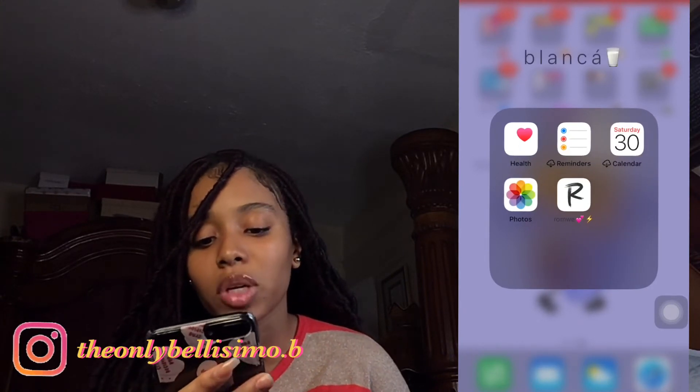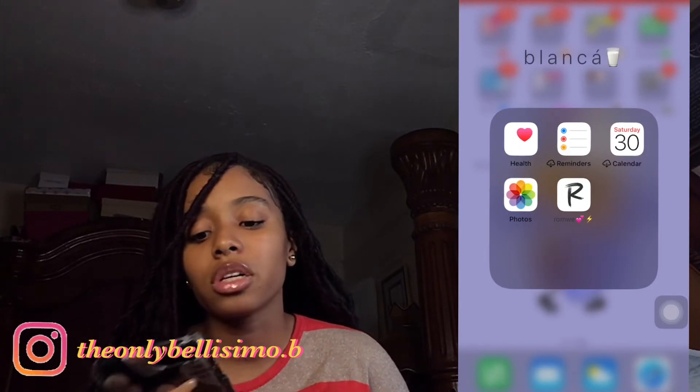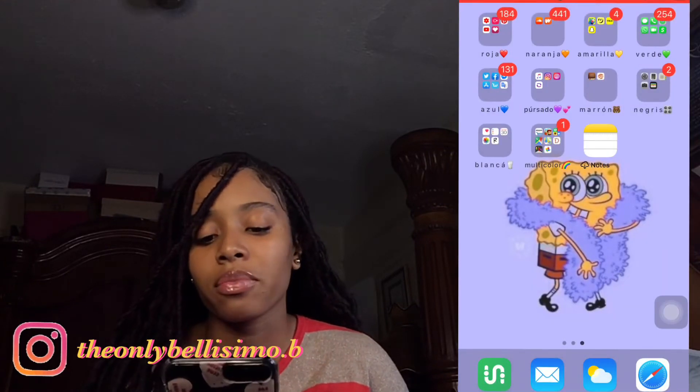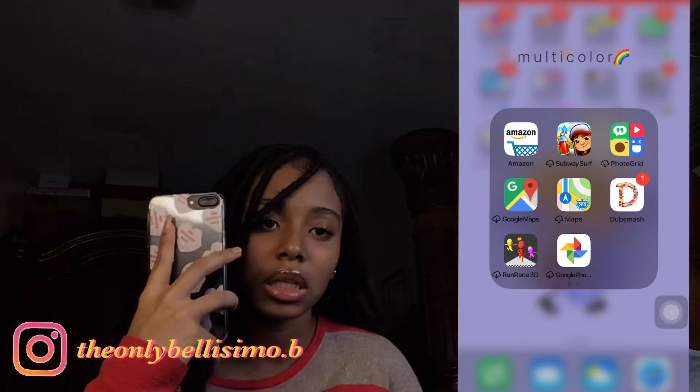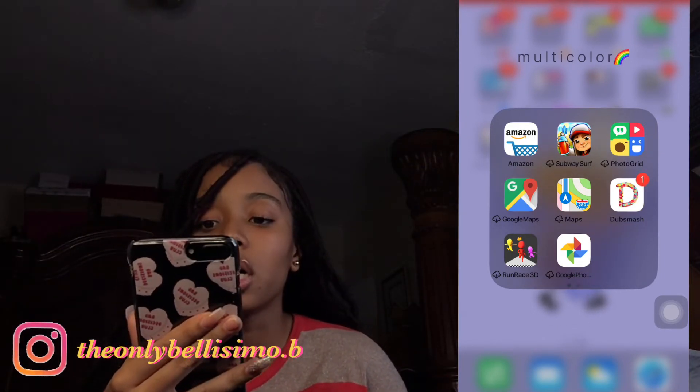Then I have 'blanca,' which is white. That group has Photos, Calendar, and other basic apps. And lastly, I have multi-color.